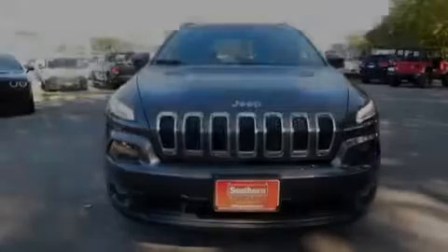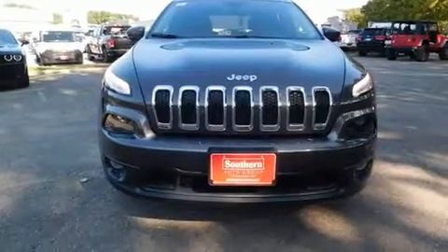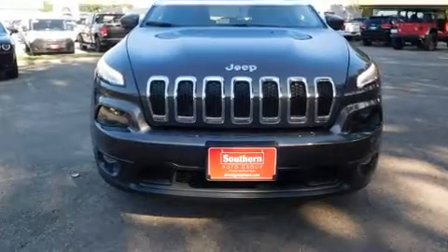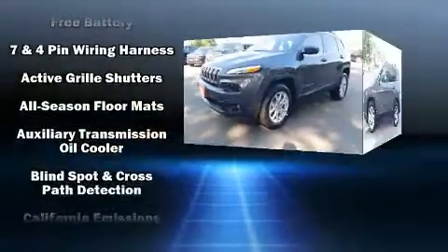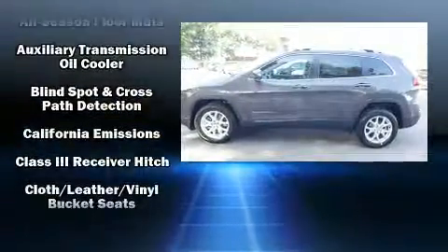Sensibility and practicality define the 2018 Jeep Cherokee. Under the hood, you'll find a four-cylinder engine with more than 170 horsepower. And for added security, Dynamic Stability Control supplements the drivetrain.